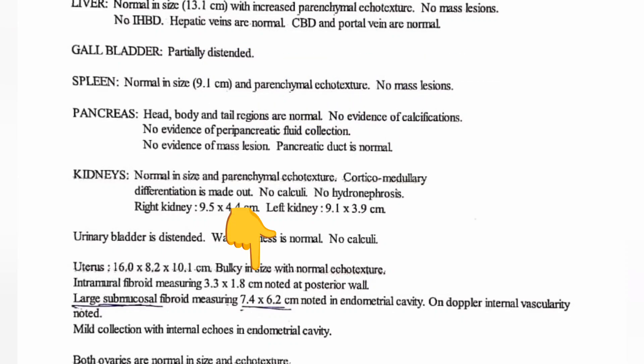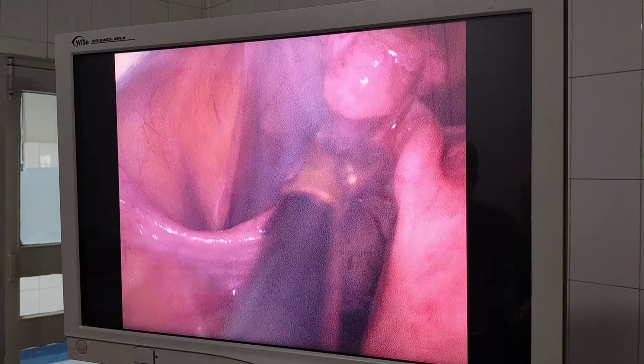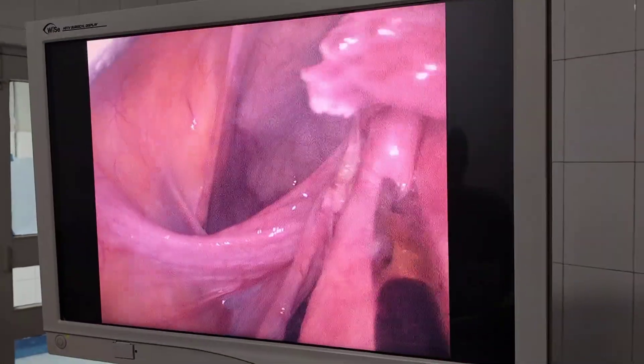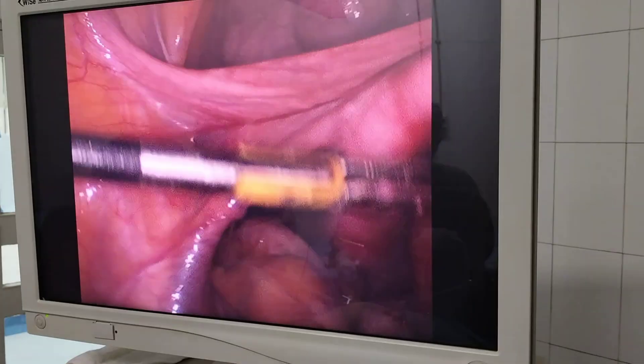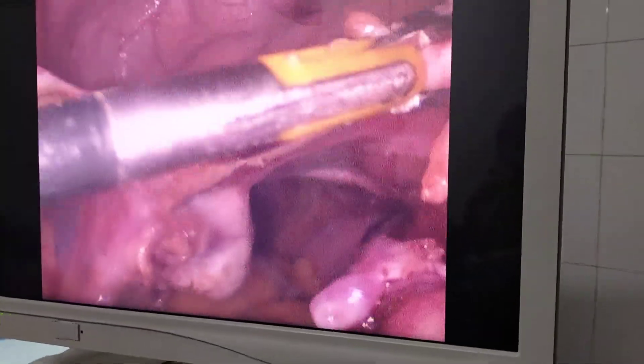Today I am going to discuss a case of a 39-year-old female who had a huge fibroid of almost 9 cm. The uterus was almost 16 weeks of pregnancy size. She was also a case of previous 2 caesareans, and her hemoglobin was 7 because of severe heavy bleeding and severe painful periods.